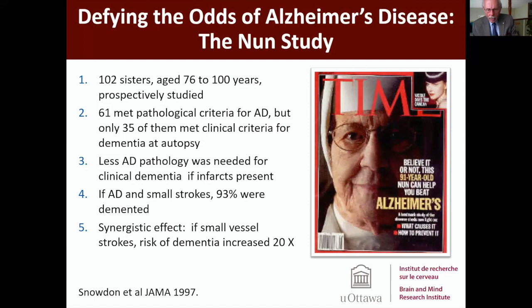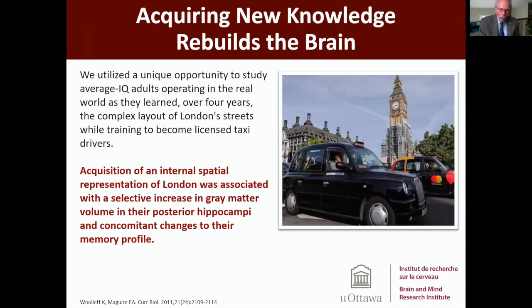In these nuns, look at number four on the slide. If you had both plaques and tangles and small strokes, then it was almost certain that you will have shown dementia while you were alive. Blood vessel disease in the brain is a sure pathway to developing dementia, and that is a very important lesson. On the other hand, you can delay the onset of dementia by making demands on your brain.